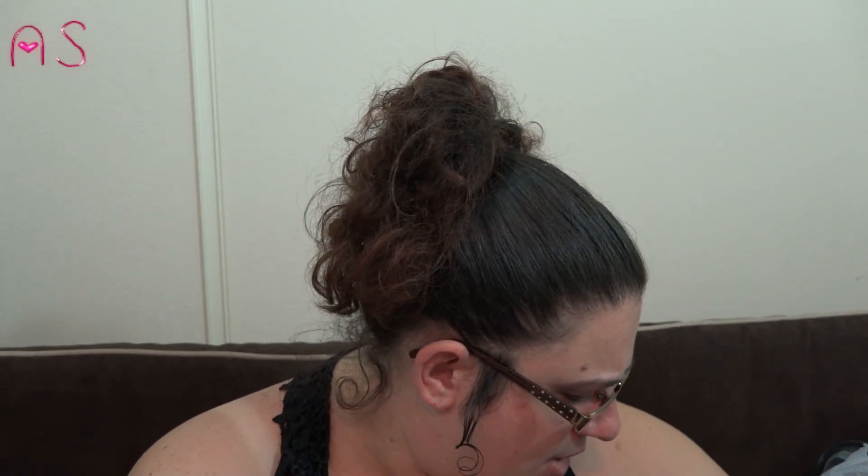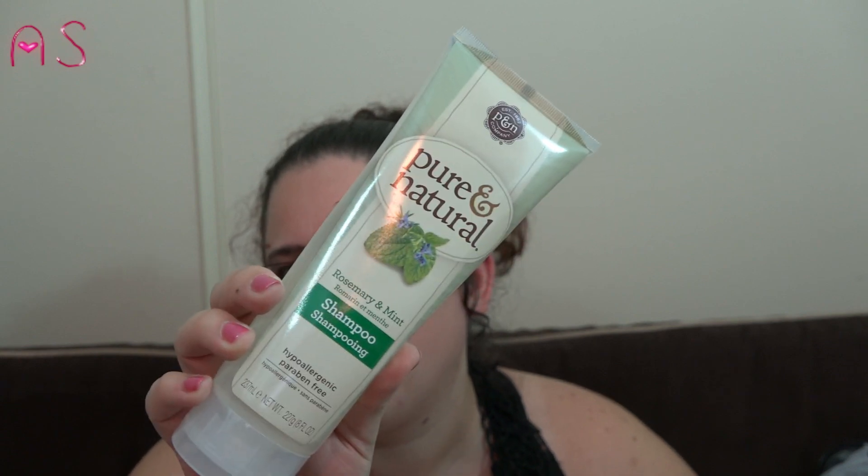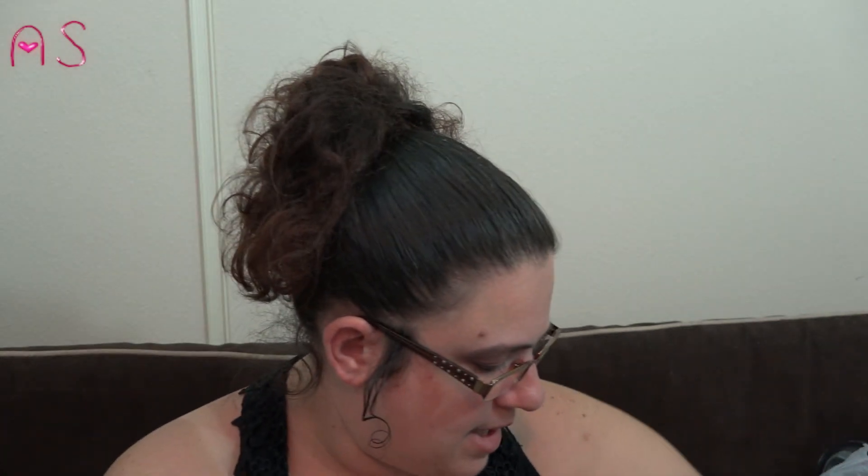I picked up another Pure and Natural rosemary and mint shampoo — I think I hauled one in another video — and I picked up two of the conditioners.